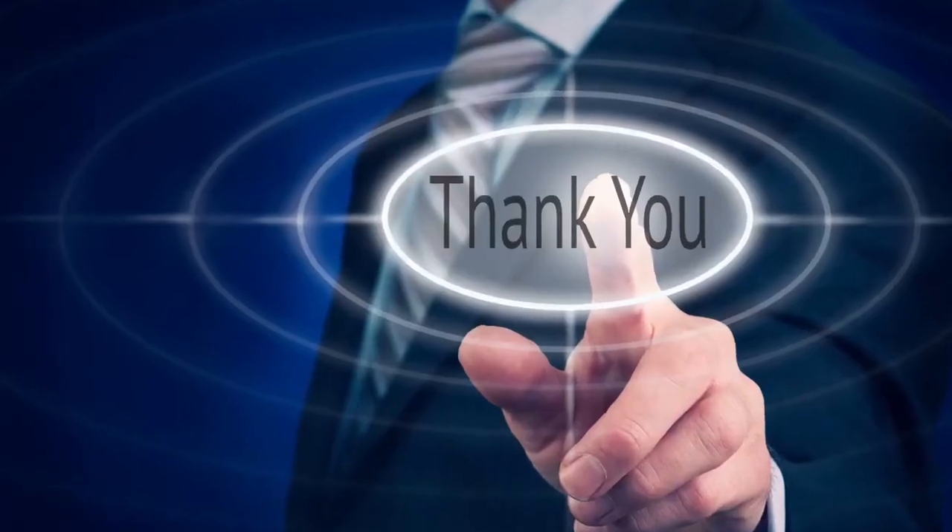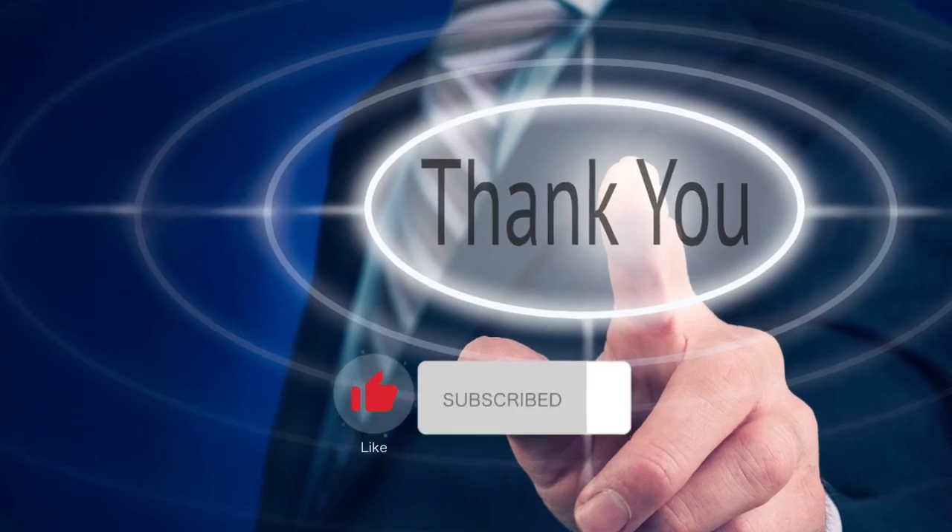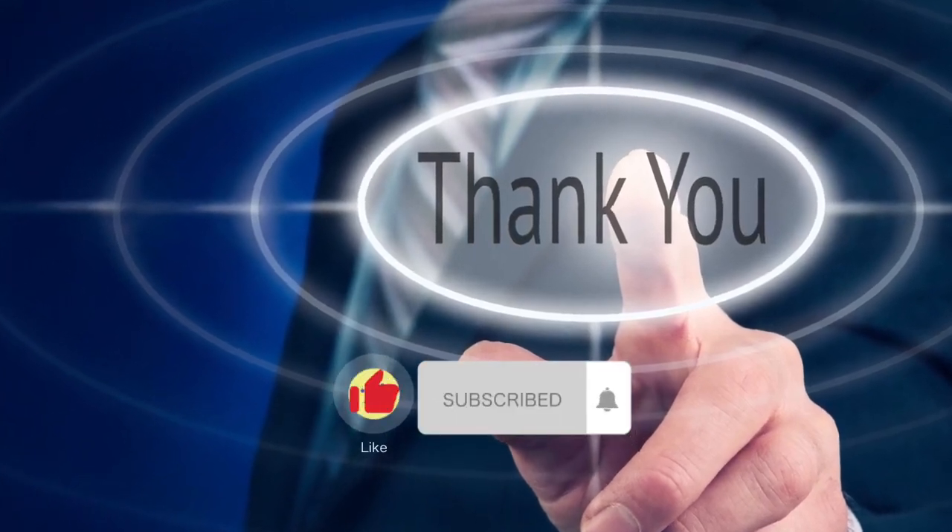Thank you so much for watching. If you enjoyed this video, don't forget to hit that like button and subscribe for more content. Your support means the world to us. Stay tuned for our next video, and until then, take care and have a fantastic day.